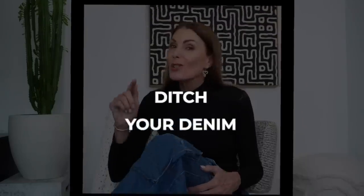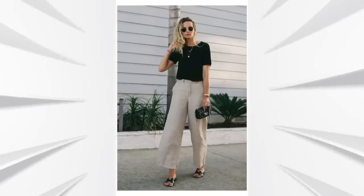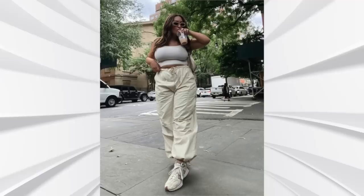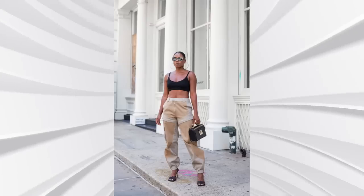Another top tip is to ditch your denim when the weather gets warmer. Denim is just heavy and hot. There are so many cool and lightweight options like cotton, linen, and cargo pants, which are trending big time right now. When it comes to warmer weather, you really do need to park your denim jeans for a while.